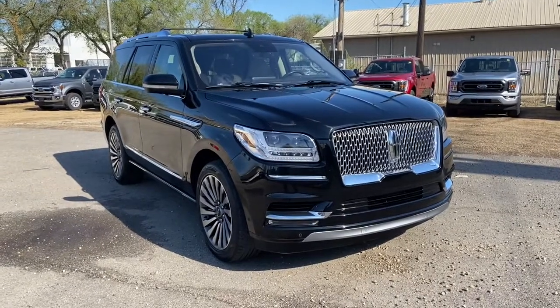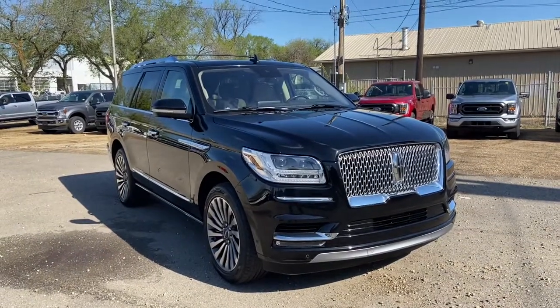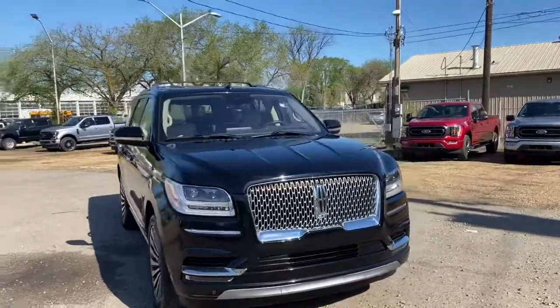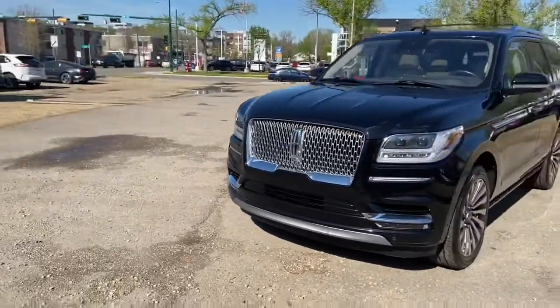Hey, this is Lindsay again at Waterloo Ford Lincoln. Today I am showing you this pre-owned 2019 Lincoln Navigator Reserve in black. This Navigator has a 3.5 litre V6 EcoBoost engine with automatic transmission and four-wheel drive.